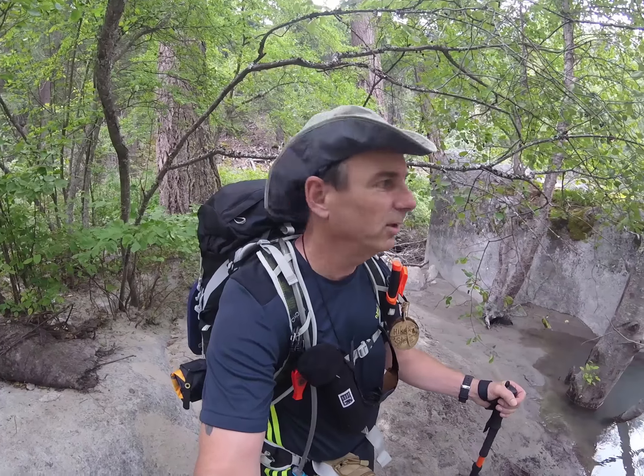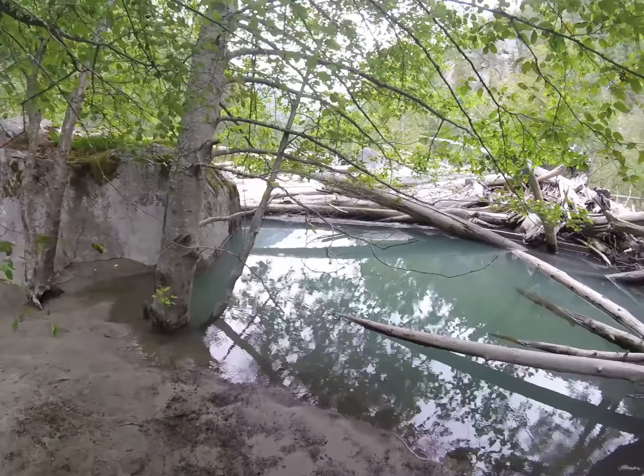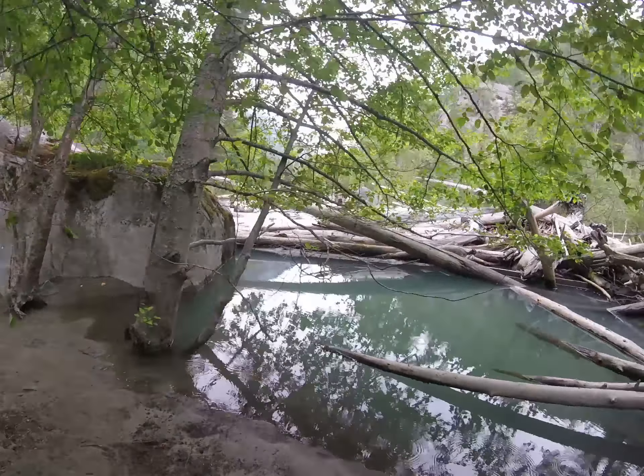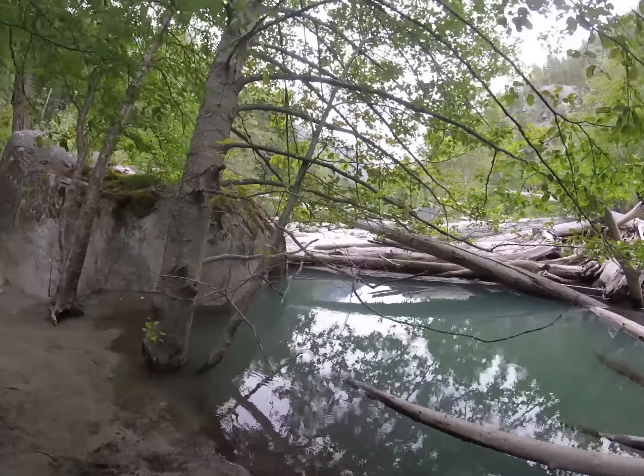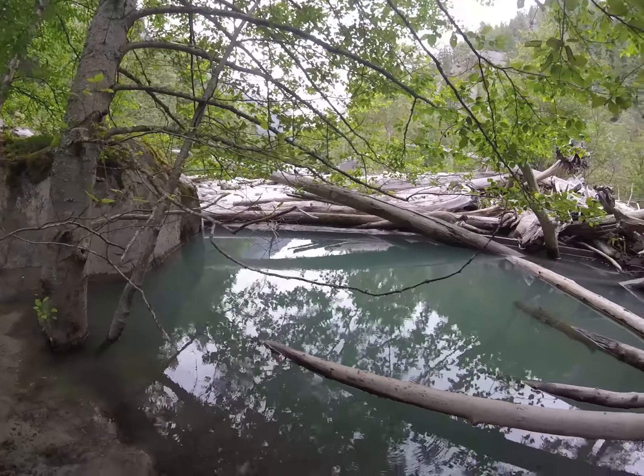On the Stein Valley Trail here, we're probably about seven, seven and a half kilometers, maybe even eight kilometers in, and what I didn't realize was that paradise was here. Look at this nice pool just off the river. You can kind of see the river back there. Absolutely gorgeous.